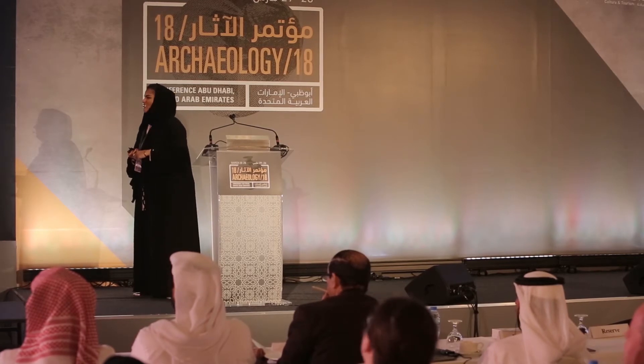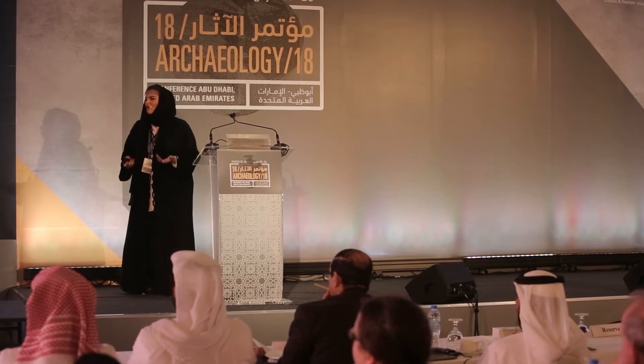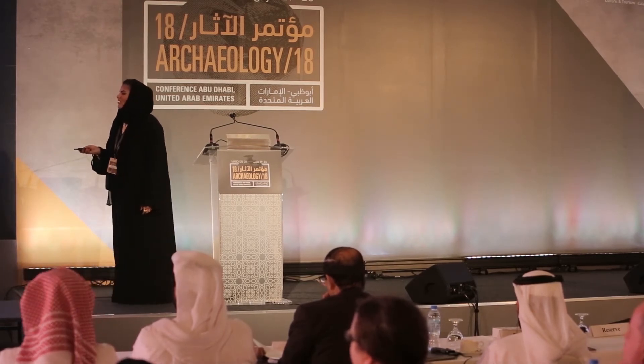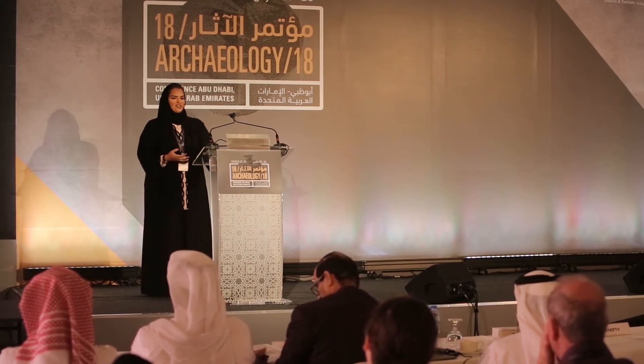The Zayed National Museum is just a continuation of what has already been built here in the UAE. Sixty years ago, we did not know we had all those archaeological monuments and amazing material. Now in every Emirate, you'll find a museum. An important milestone was when UNESCO World Heritage status was awarded to the cultural sites in Al Ain in 2011. We are continuing Sheikh Zayed's vision and legacy — we are the custodians of this culture and history, and our main objective is to raise awareness, educate, and share with future generations. Thank you very much.